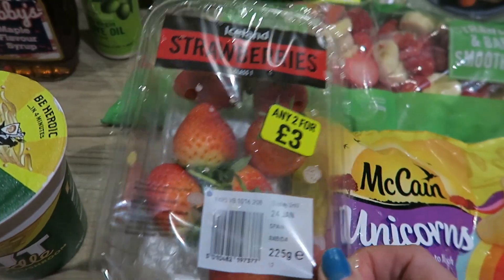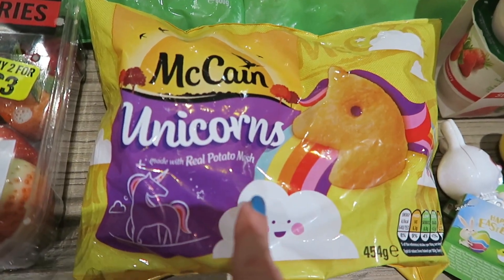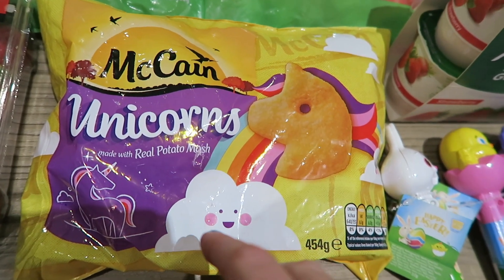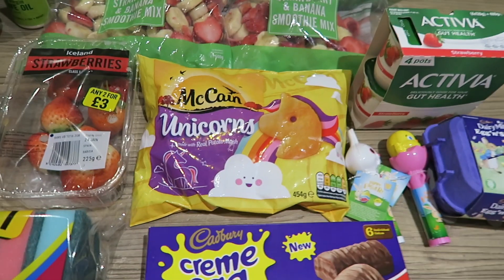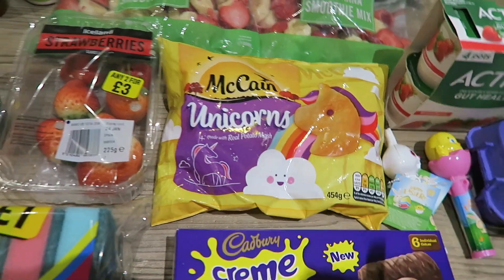I got some strawberries, and I got these McCain unicorn potato shapes because I thought Sienna would really like them. She's quite a fussy eater, but I figured if they're shaped like a unicorn she might eat them, so I've got to give those a try.